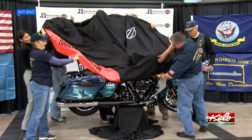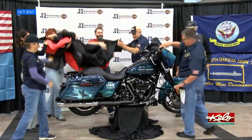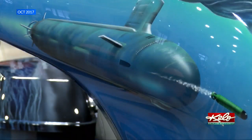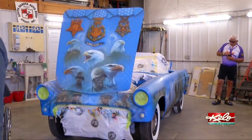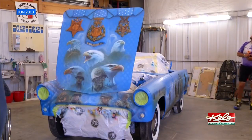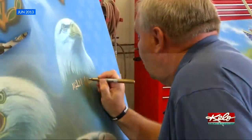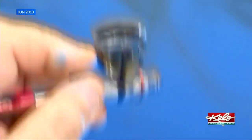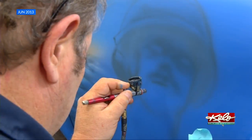Harris's paintings include this custom Harley-Davidson motorcycle that was a special tribute to the USS South Dakota submarine. He also painted this old Thunderbird as a tribute to those who have received the Congressional Medal of Honor, and even had some of them sign it. The car was auctioned off to raise money for several military organizations.